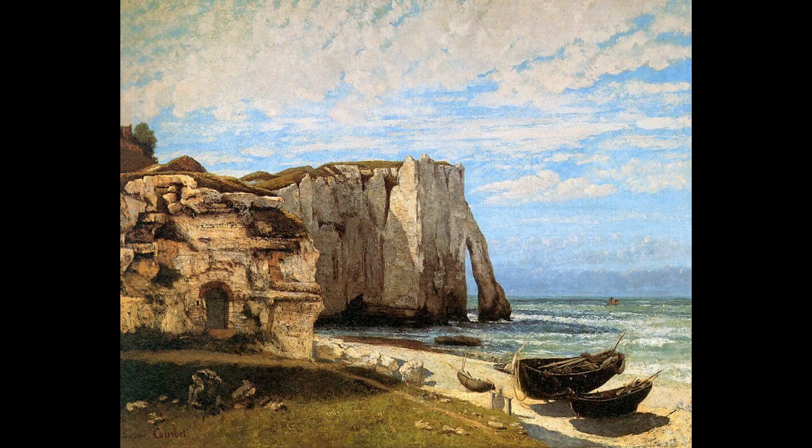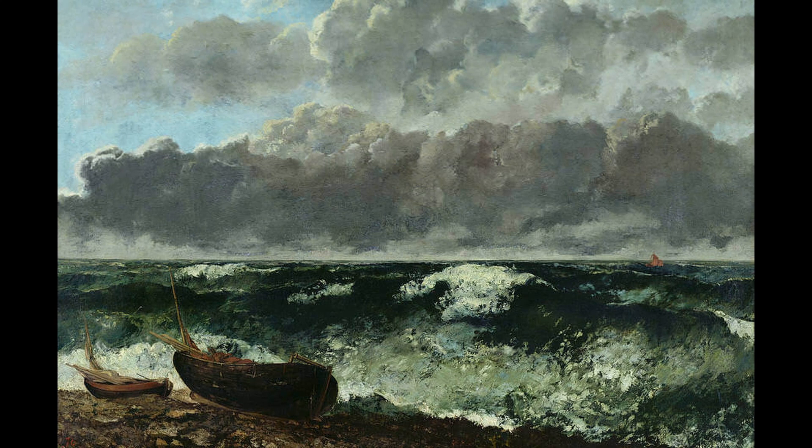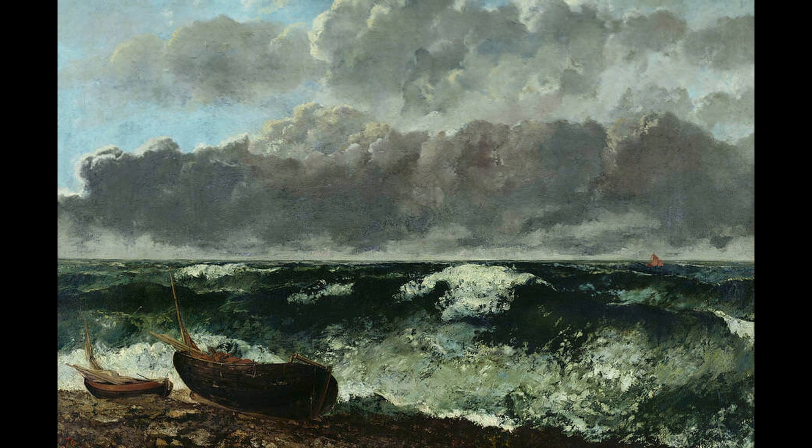Cliffs at Étretat After the Storm is currently in the collection of the Metropolitan Museum of Art, New York. 4. The Great Wave. This painting is considered one of Courbet's most personal works and is known for its depiction of a huge wave crashing against the shore. The painting is noted for its dynamic composition and its exploration of the power of nature.